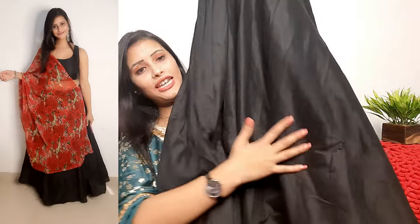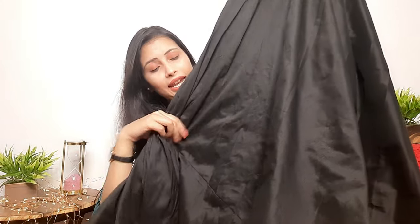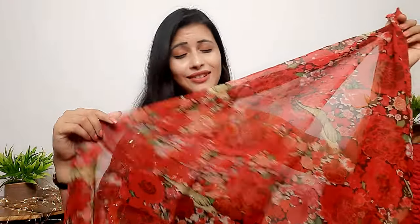The skirt has a lining inside — it is not canvas but the flare is full, about 3 meters. The skirt is made from georgette and has a beautiful flower print. You can also tie up the waist with a clip or accessory to style the look. It looks very beautiful and is perfect for any party or function. I highly recommend this first outfit.